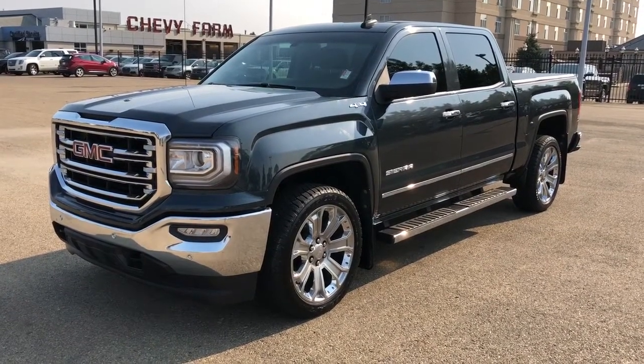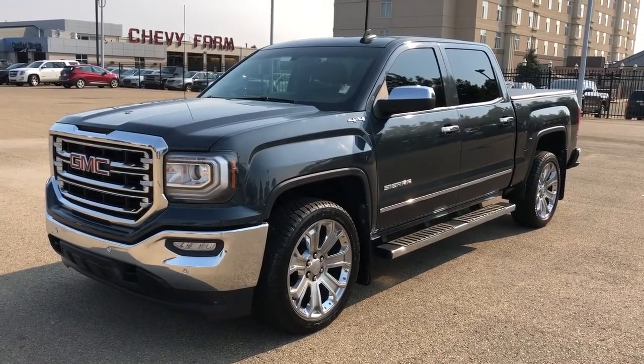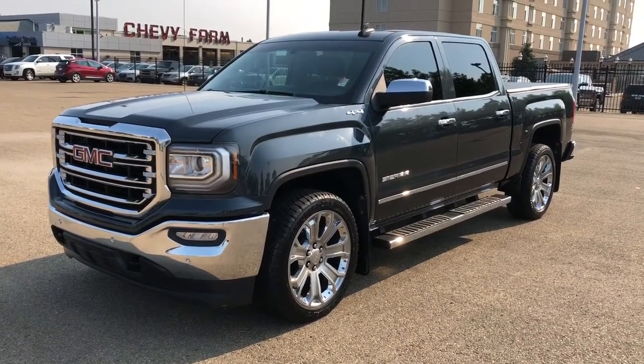This vehicle is featured in deep grey metallic paint with chrome alloy rims and chrome running boards. We have our rear privacy tint, tonal cover, four-wheel drive, V8 engine, backup camera, navigation, sunroof and heated seats.